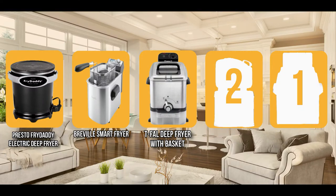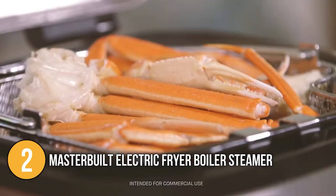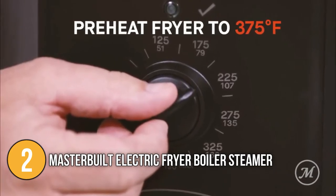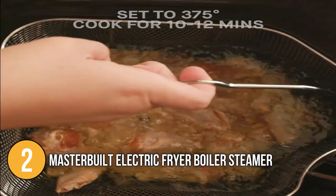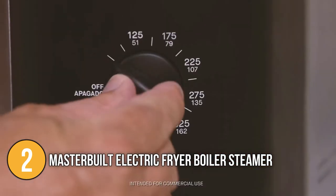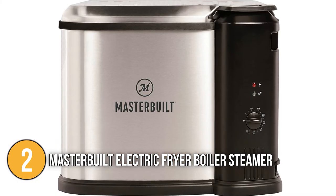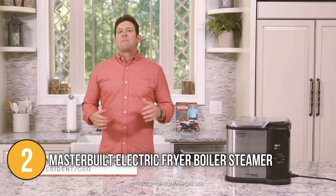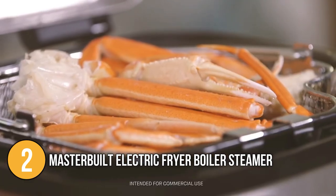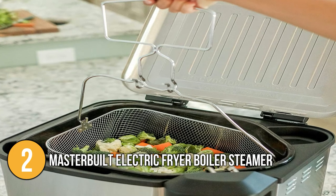The deep fryer coming in at number two on our list is the Masterbuilt Electric Fryer Boiler Steamer. It's great for folks with a big family or anybody who likes to host parties. This fryer holds up to 10 liters of oil and can heat up to 375 degrees. The basket can take up to 5 pounds of chicken wings or a 20-pound turkey with ease. Our team was really impressed that it can also be used for boiling or steaming — great for cooking large quantities of corn or steaming seafood and vegetables. It delivers 1650 watts of cooking power and is built with solid steel construction, a porcelain-coated bin, and an aluminum cooking basket with a clip for lifting.